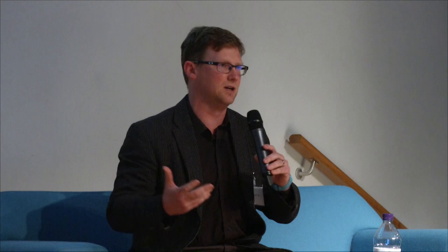Round of applause for Mike and Jason. Thank you.